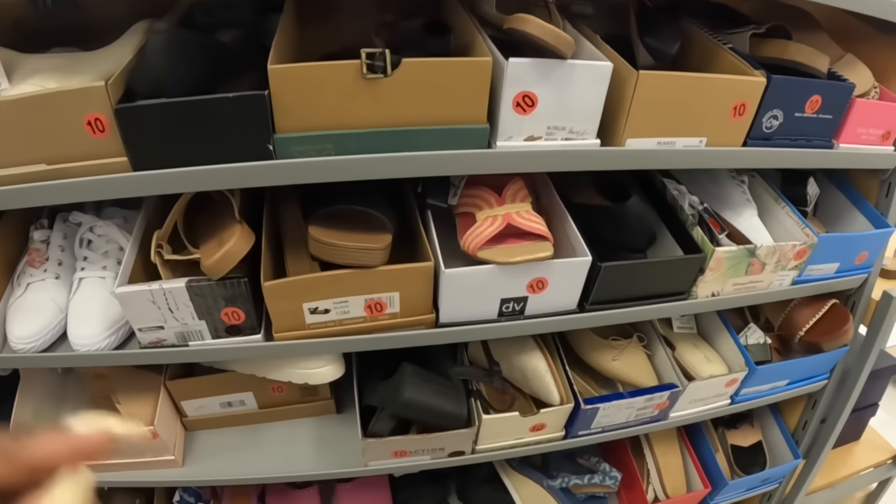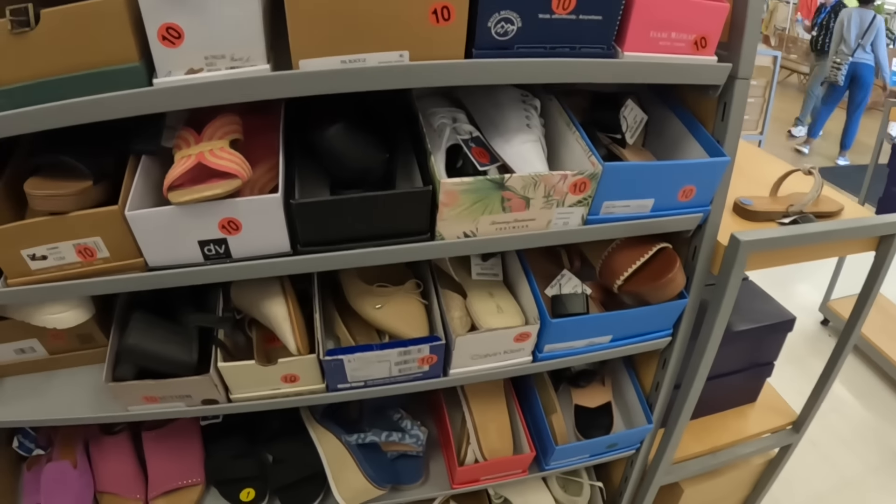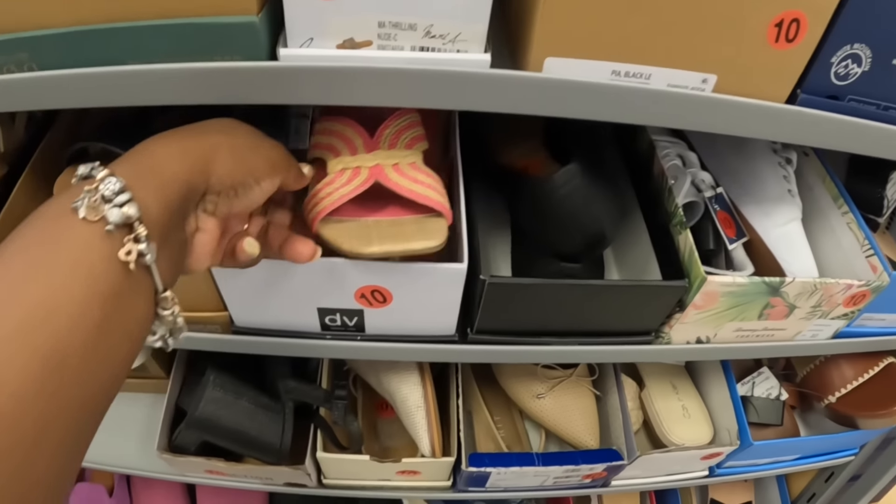Hey everybody, welcome back to Shinese Shop and Saga. We just got into a different Marshalls and I'm going to start over here with the shoes.